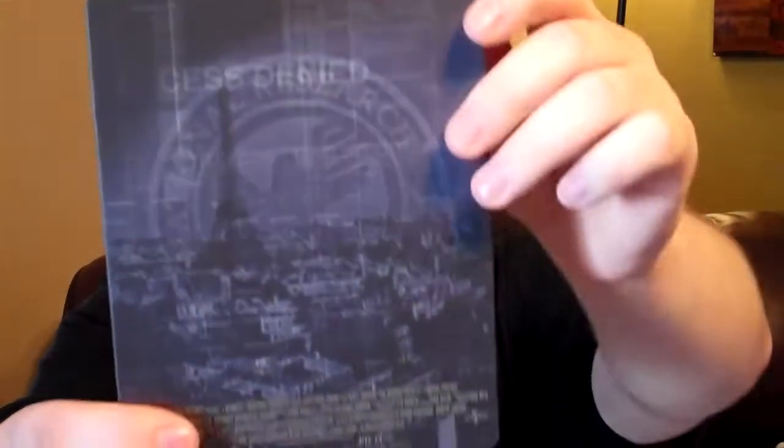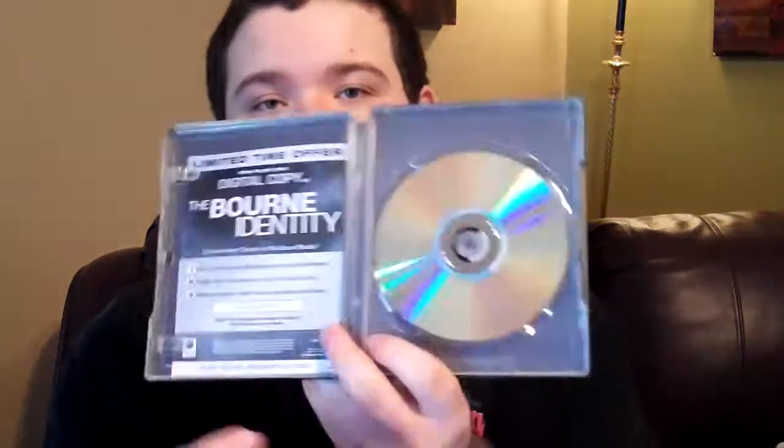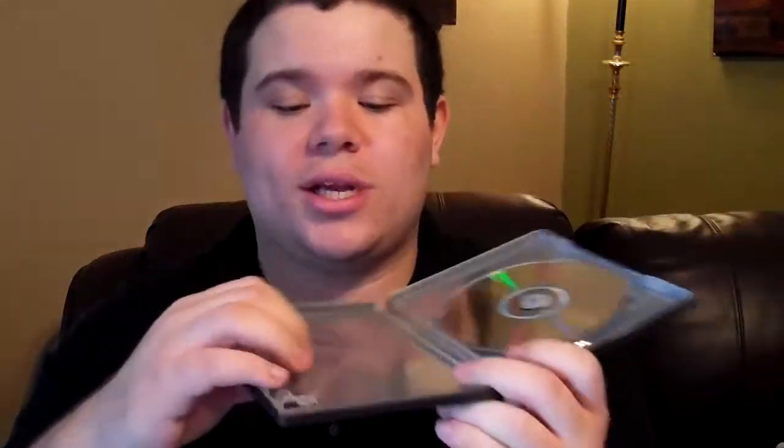Here's the back of The Bourne Identity — nice feeling overall. Inside, it does indeed include the flipper disc with DVD on one side and Blu-ray on the other. I'm not really complaining, I don't mind it. The background artwork is nothing too impressive — it's kind of just more of what you see on the back. They're cheap steelbooks, so you can't really go wrong.